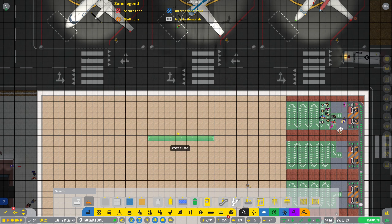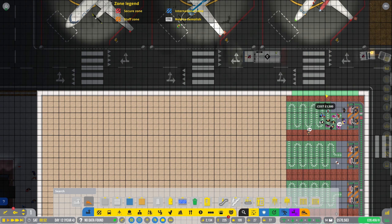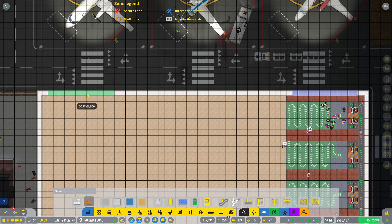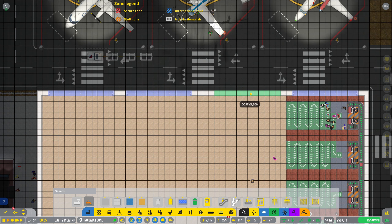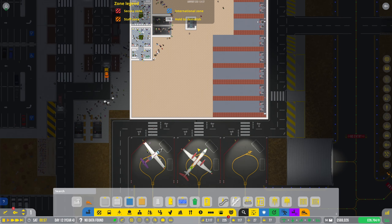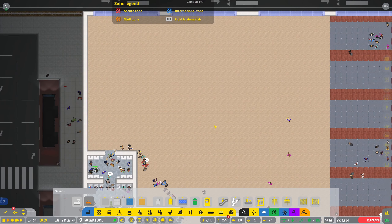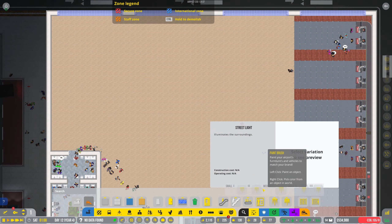What we are also going to do while we are here is put some windows down here, because windows are nice — we want people to be able to see our planes. Why not? What about a nice seating area around here while people wait for check-in? I think that would be a great idea.